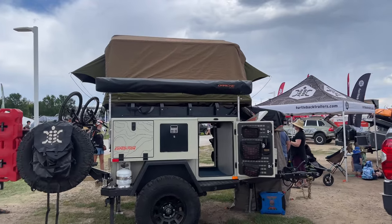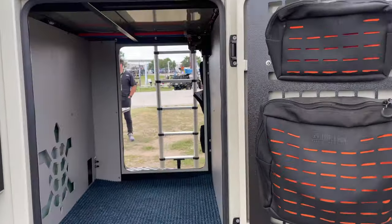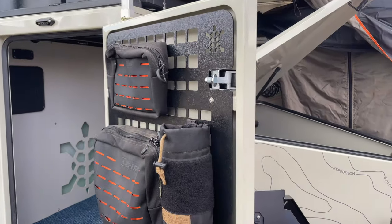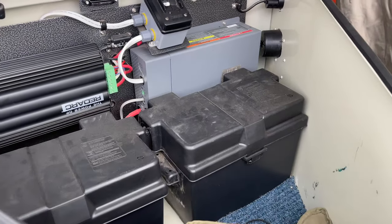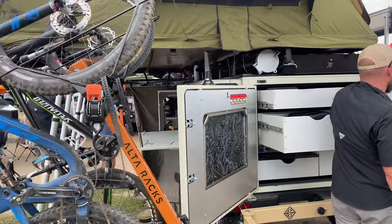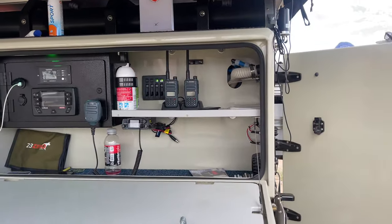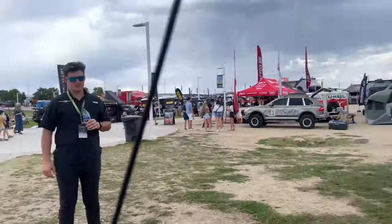These trailers are super nice — really nice. We're going to look inside — oh no, this is storage. That looks awesome. Maybe I should do something like that on our trailer, because this is what I'm lacking: a good battery system and a really nice cabinet system.